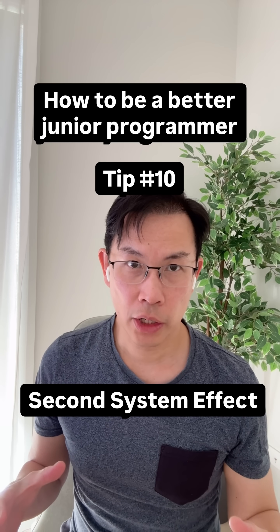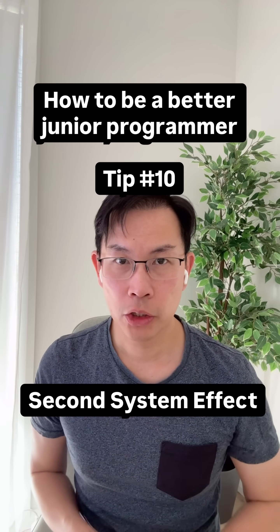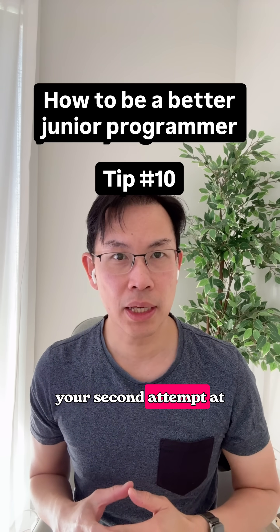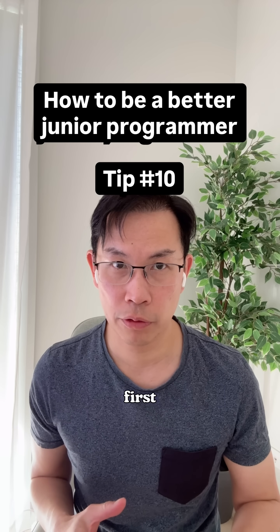Hey guys, tip number 10 on how to be a better junior programmer. Today's tip is about the second system effect and why your second attempt at solving a problem is often worse than your first attempt.